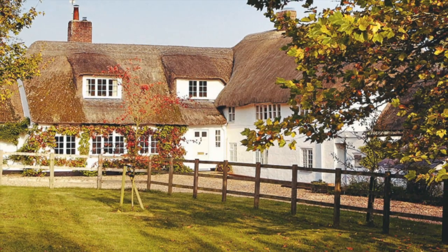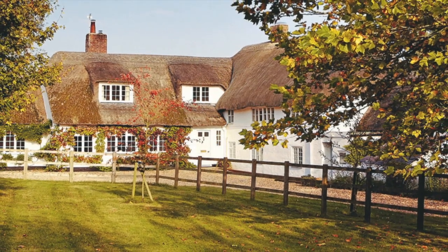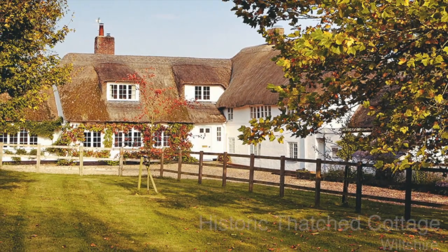This picture postcard thatched cottage in Wiltshire dates from medieval times. Inside it's full of ideas for putting the heart into your home.